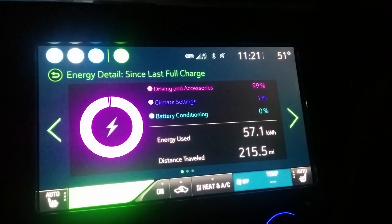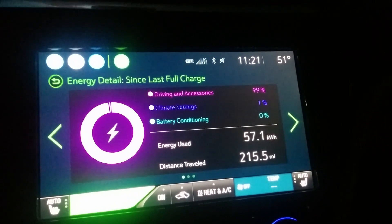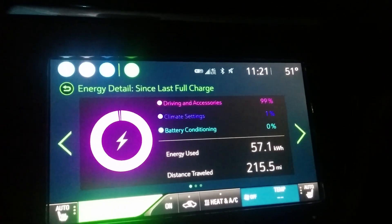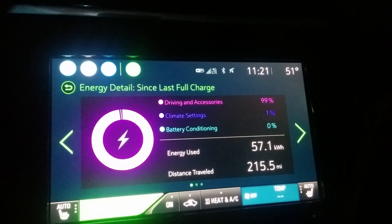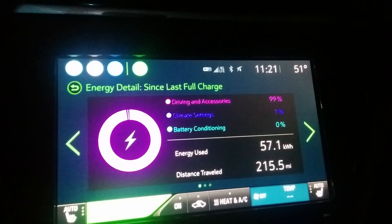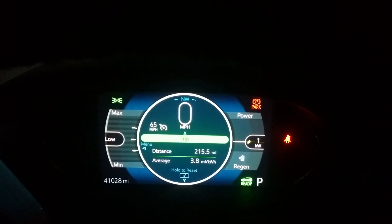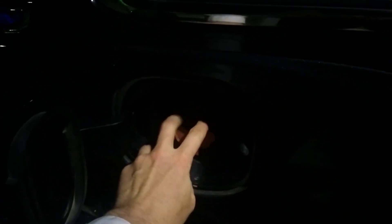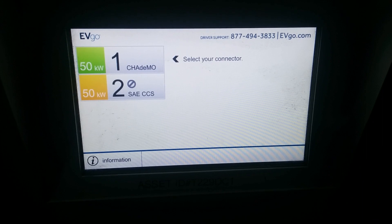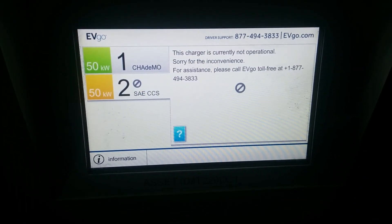It's time to do another DC fast charging session. I kind of need this just to get home and then back to work again. I have about 70 miles to drive and I'm down to the nubbins as they say.